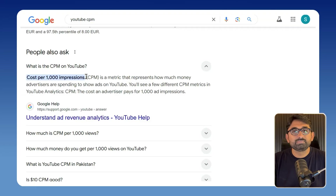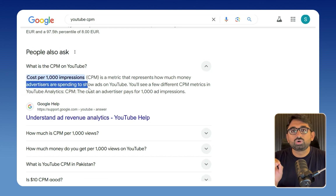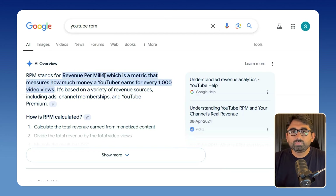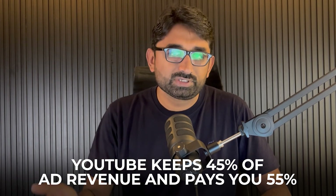Before I show you how to create videos using AI, you need to understand a metric which is very important when choosing a niche — that is CPM and RPM. CPM means cost per milli, which is the revenue advertisers pay to YouTube to advertise on your videos. RPM is revenue per milli — how much YouTube will pay you per thousand views. YouTube keeps 45% of the revenue and pays creators 55%. Ad rates vary by niche and also depend on viewer location.